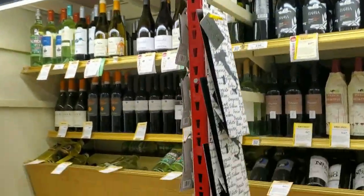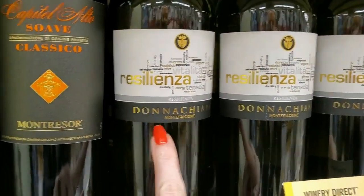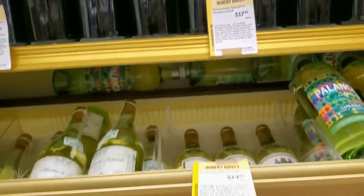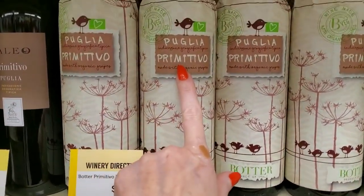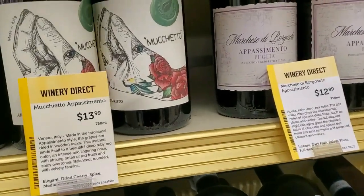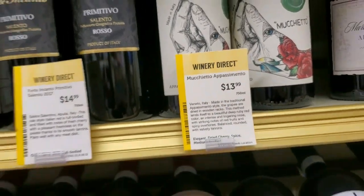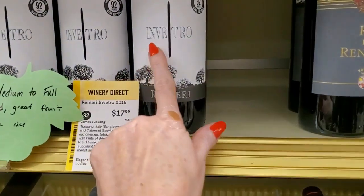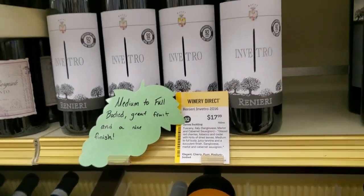Now over here we have Italian Whites. I can't speak Italian, so I will butcher these — I'm sorry. Resilienza, Donna Chiara — Italian White Wines for $17.99. That's pretty — Buclea Primitivo, $14.99. Magento — I'm not even going to try to pronounce that — $13.99. Inventro — medium to full-bodied grapefruit and a nice finish for $17.99.